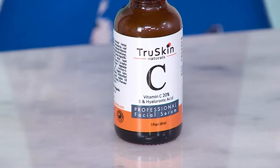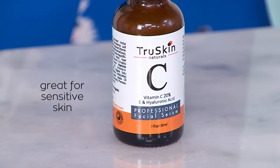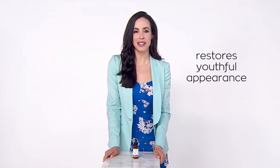What does that mean? This means it's perfect for AM and PM use under moisturizer, as well as incredible for sensitive skin. This revitalizes aging skin with ingredients that help restore youthful appearance.